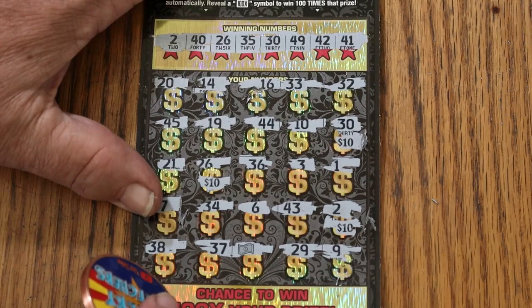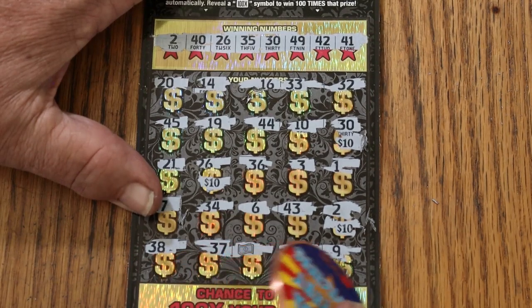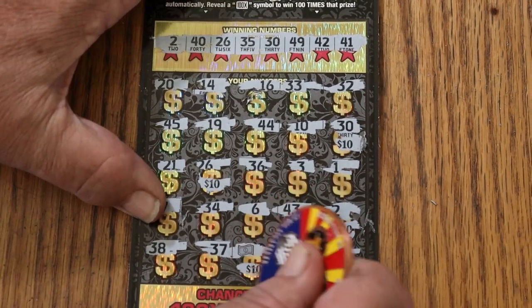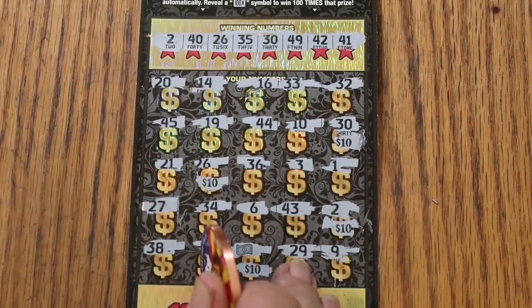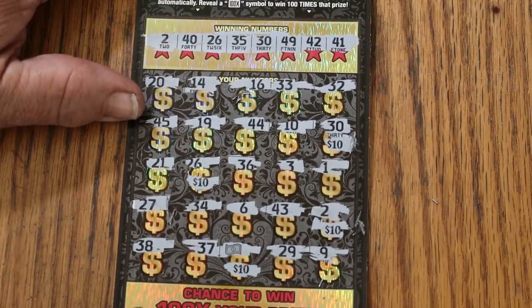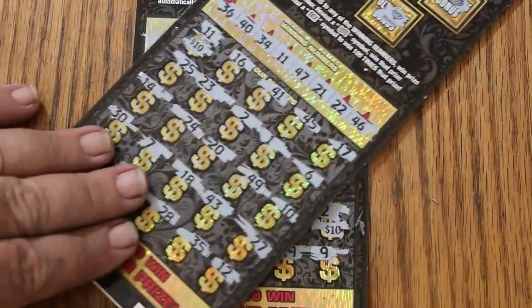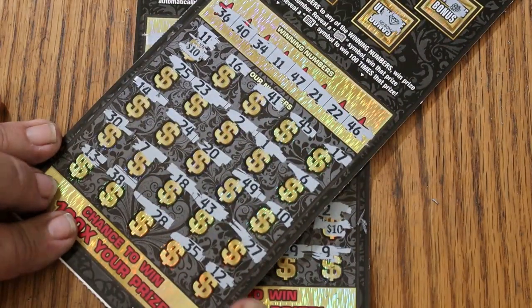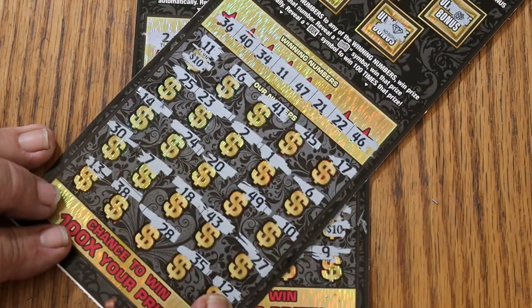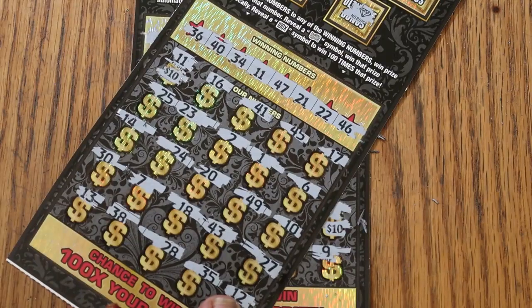So this was a $60 session. We got $40 on the first ticket and $40 on the second. Profit! A profit session — not a lot, but hey, after the last month I had, I'll take all the little ones and the big ones I can get right now.